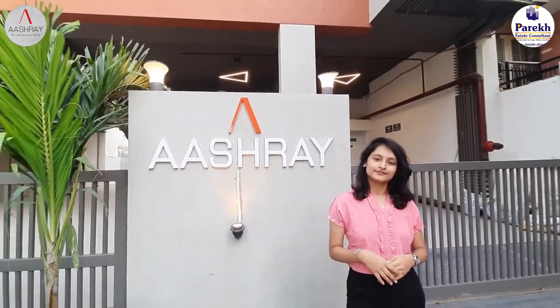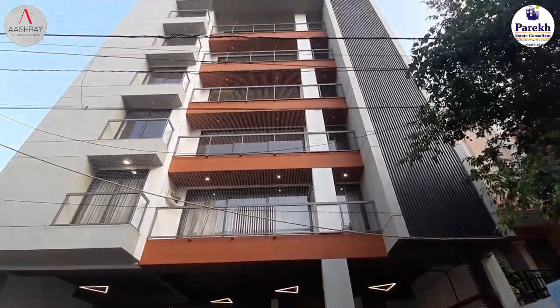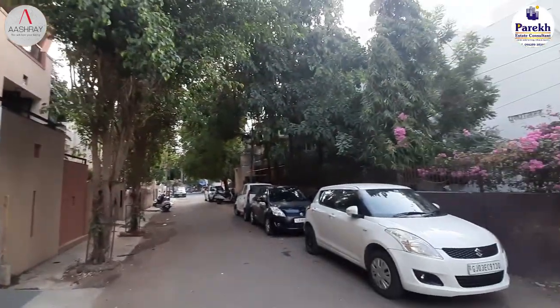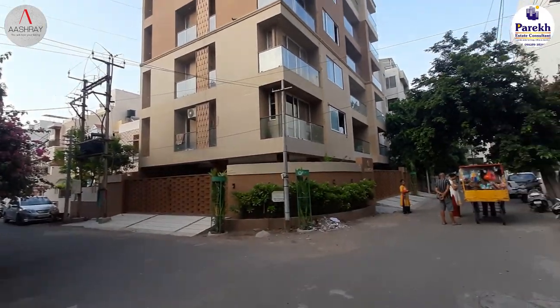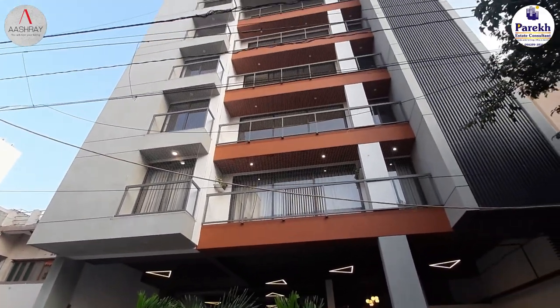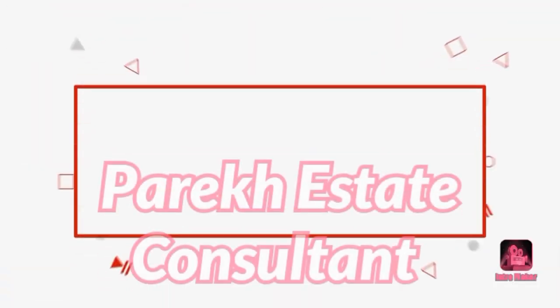Hello beautiful people, this is Priyanshi and welcome back to Parekh Estate Consultant. Today, guess where am I? I am at Rajkot's luxurious Ashray Plants and today I am going to show you a beautiful 4BHK apartment, which is close to hospitals, markets, schools and what not. So let's just dive into it. Welcome to Parekh Estate Consultant.